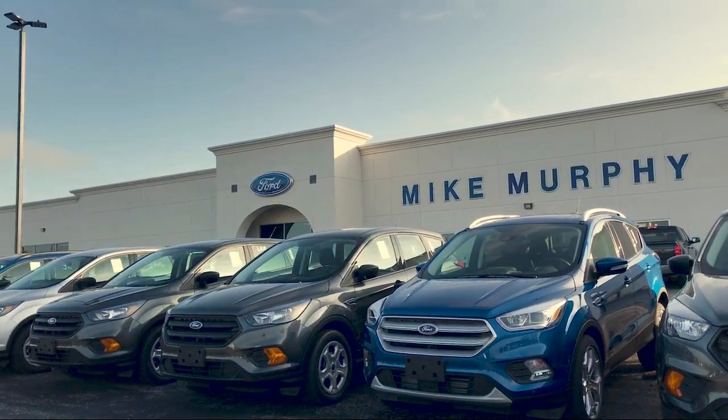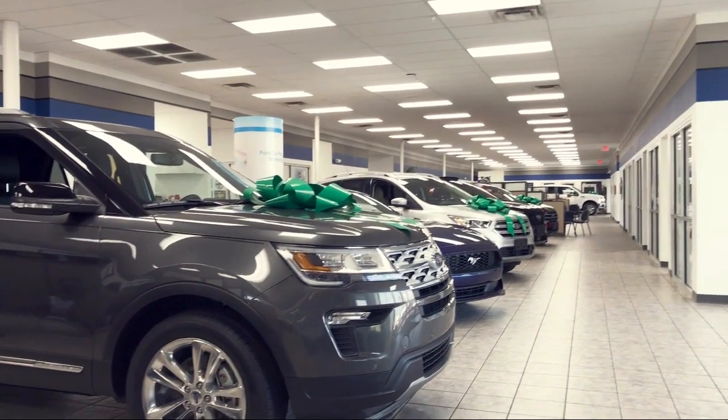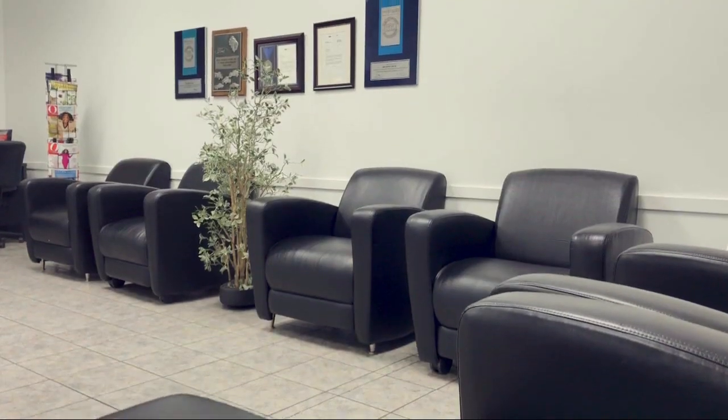Welcome to Mike Murphy Ford, your premier destination for purchasing a vehicle. And here's a look at one of our great vehicles from our inventory.